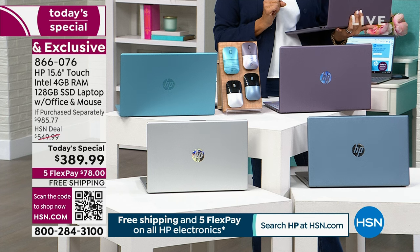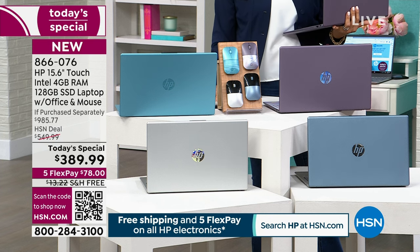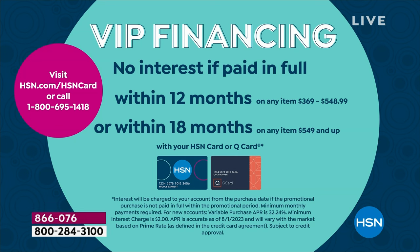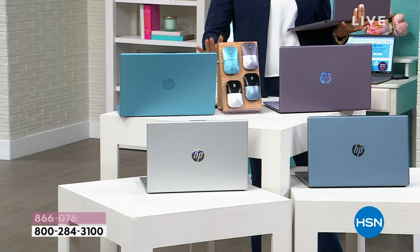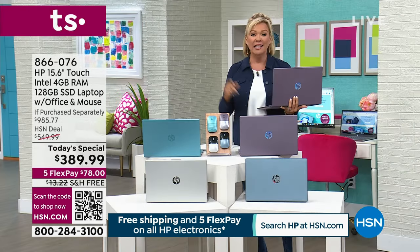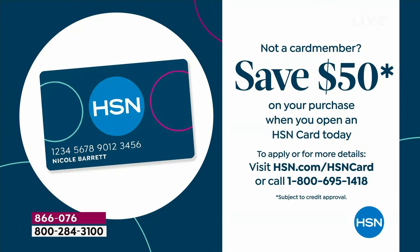If you have an HSN card, you can add a sixth flex which puts it around the $60 price point. There's also 12 months of VIP financing — with the HSN card you can pay about $30 a month for a year with no interest. We hold the balance and let you pace your payments. Also, today is the last day we're extending a $50 thank you credit to your account, making it effectively $339.